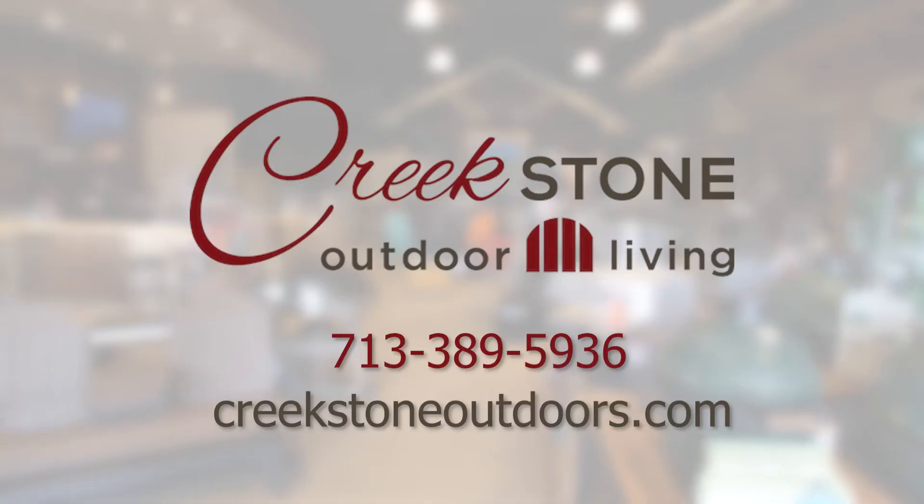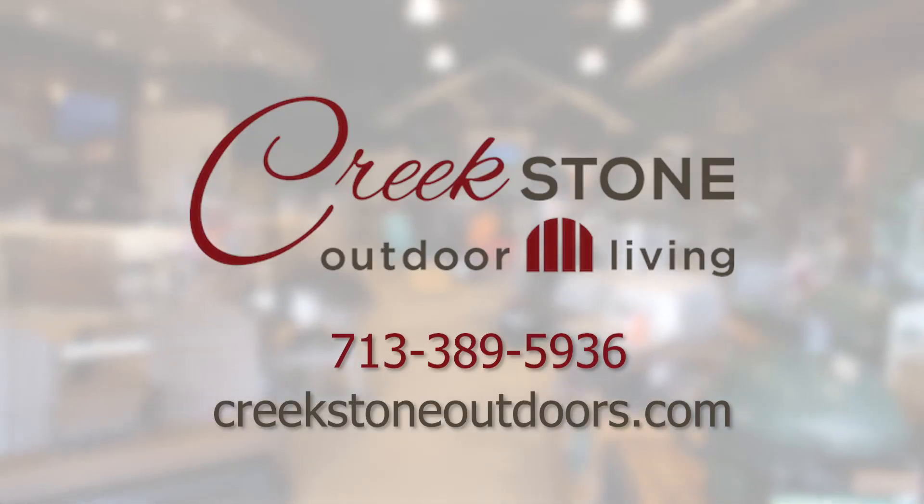If your backyard needs more covered outdoor living space, stop by Creekstone Outdoors today and let us get started on your custom design.